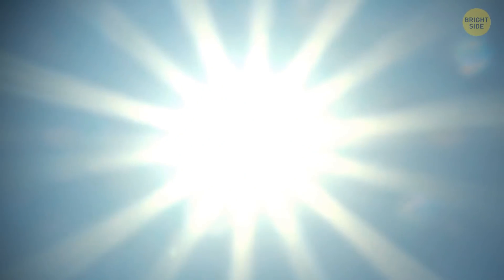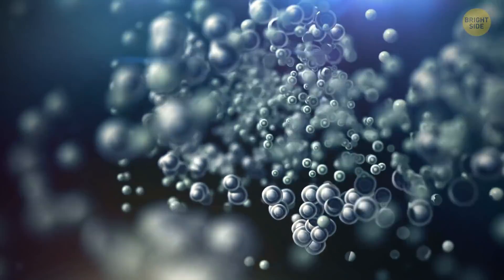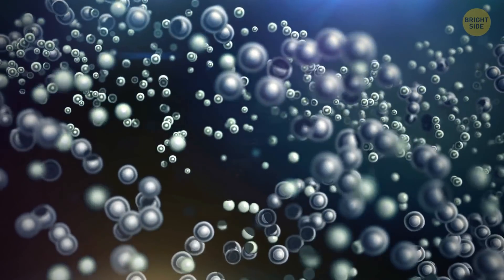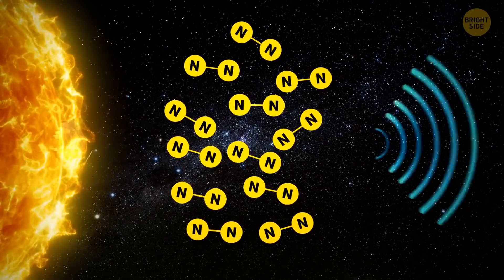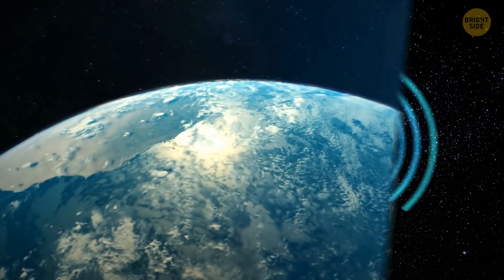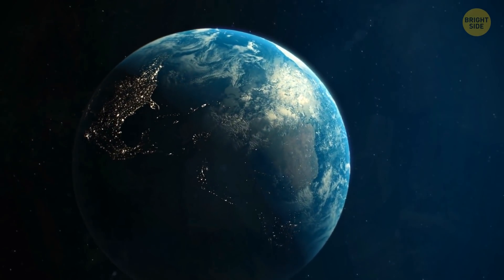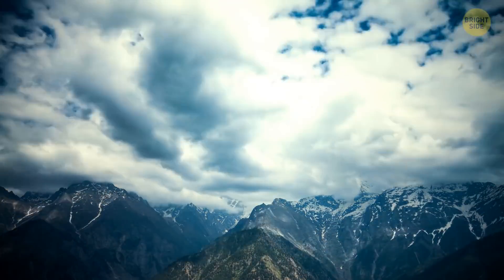The sky is blue because our air throws blue light from the sun across the sky, which then reaches our eyes. The air is made up of many tiny molecules, mostly nitrogen. When sunlight hits the nitrogen molecules, it turns into blue light. This blue light gets scattered across the air and bounces around in the sky, making the sky look blue to our eyes.